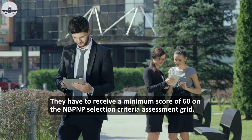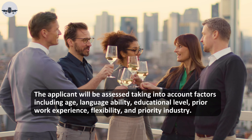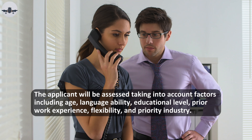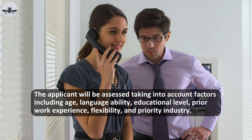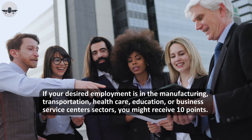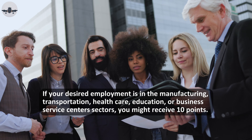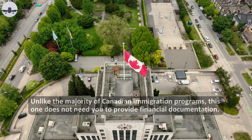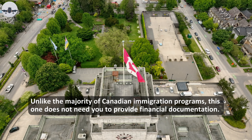They have to receive a minimum score of 60 on the NBPNP selection criteria assessment grid. The applicant will be assessed taking into account factors including age, language ability, educational level, prior work experience, flexibility, and priority industry. If your desired employment is in the manufacturing, transportation, healthcare, education, or business service centers sectors, you might receive 10 additional points. Unlike the majority of Canadian immigration programs, this one does not require you to provide financial documentation.